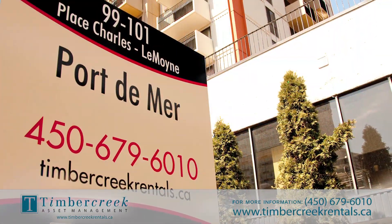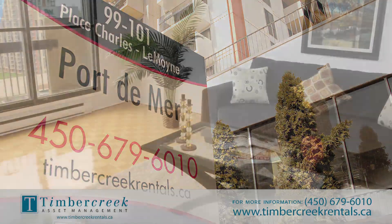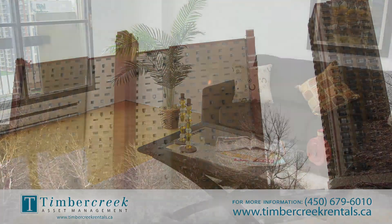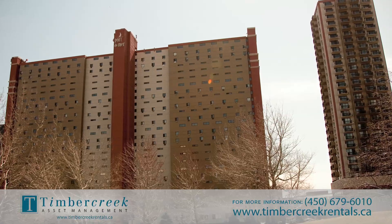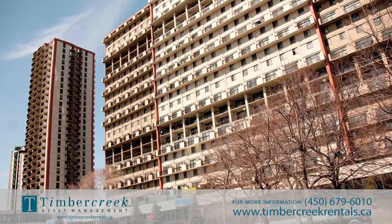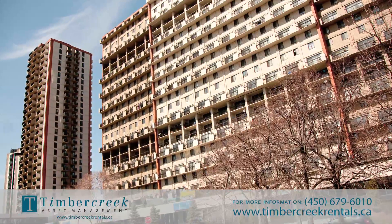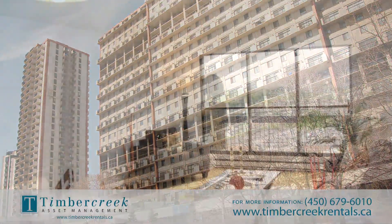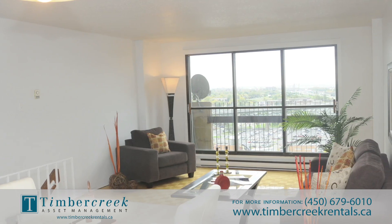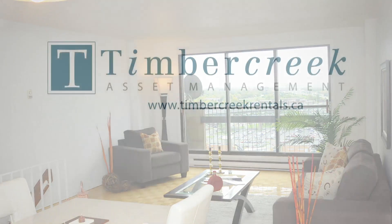Port-de-Mer is managed by Timber Creek Asset Management, one of the fastest-growing owner and operators of multi-residential real estate in Canada, with more than 10,000 suites across eight regions. Our professional management team is focused on providing the best tenant experience with well-maintained residential accommodations, friendly and helpful building staff, and an extensive array of services.